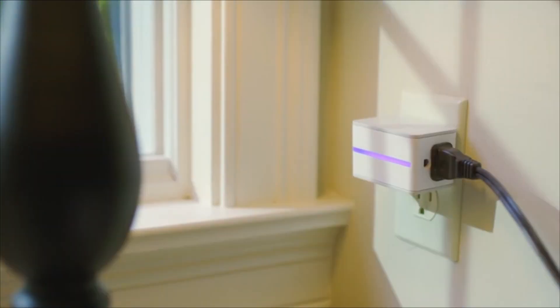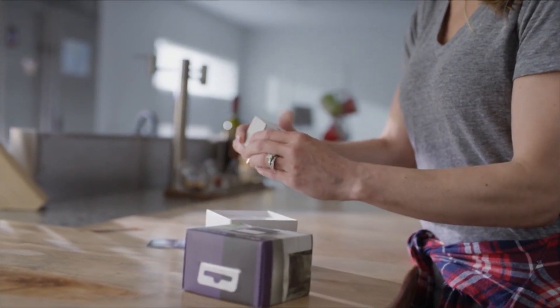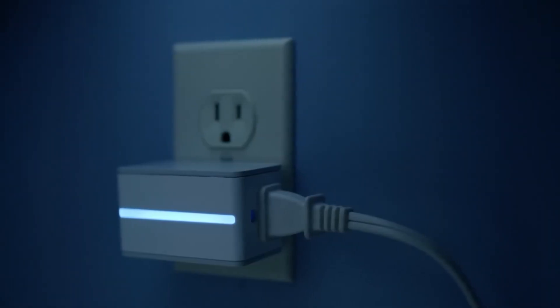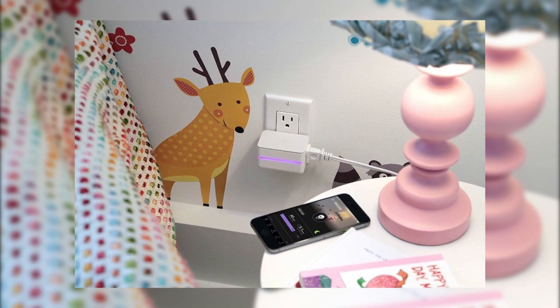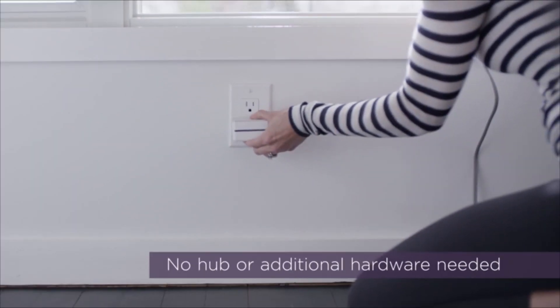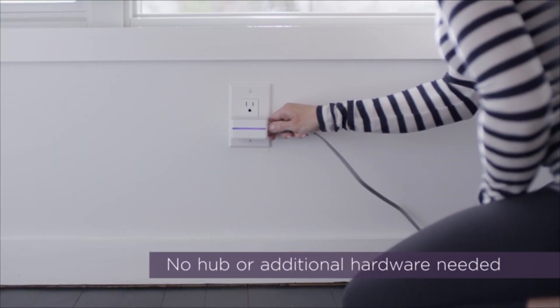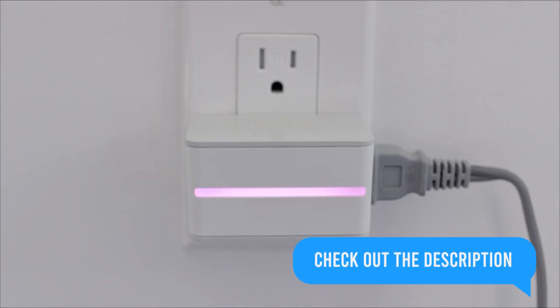Upgrade your home with the iDevices Switch IDEV-0001-P5, a smart plug that makes life easier. Control your appliances remotely via the mobile app, and with Alexa or Google Assistant use voice commands for effortless management. It even helps save energy with its power tracking feature, plus it's got a cool customizable LED nightlight with tons of color options.